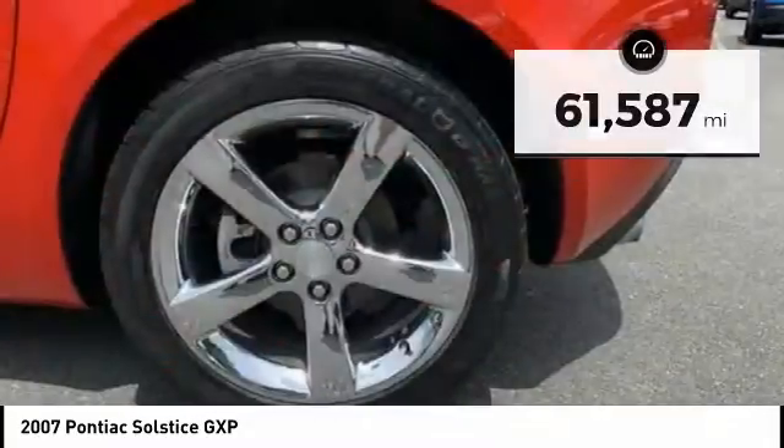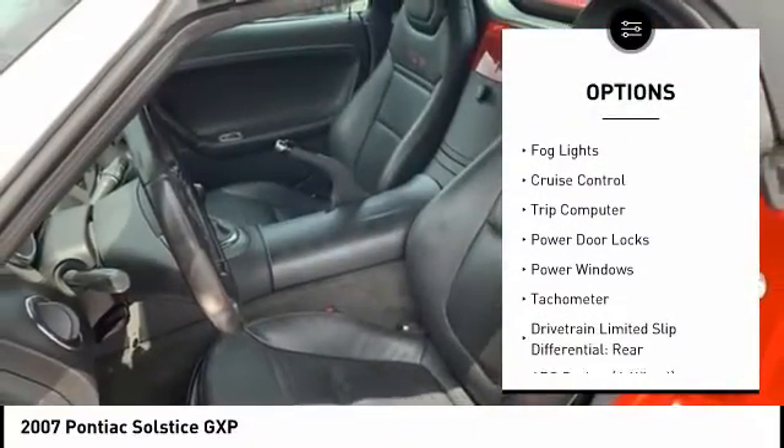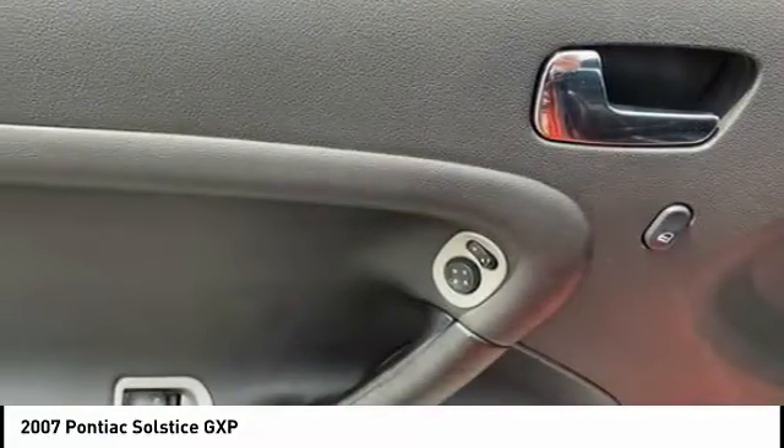Here are some of this vehicle's great options: traction control, stability control, front suspension type strut, daytime running lights, fog lights, cruise control, trip computer, power door locks, power windows, tachometer.